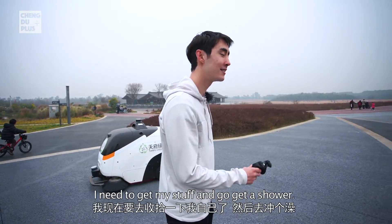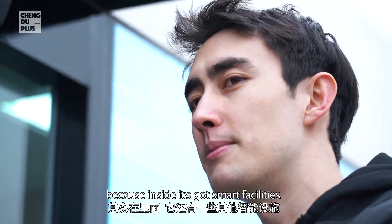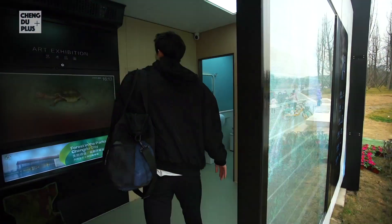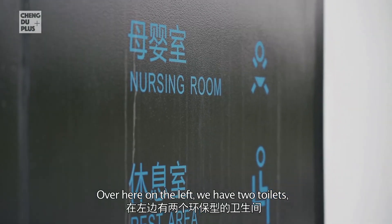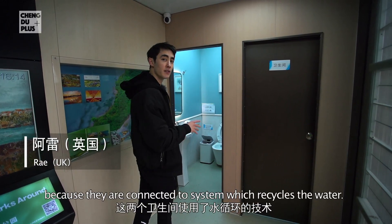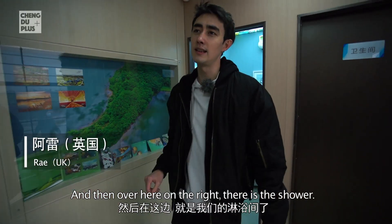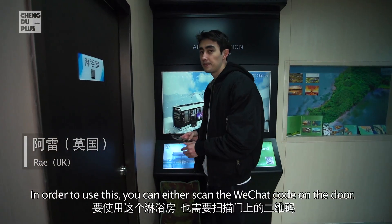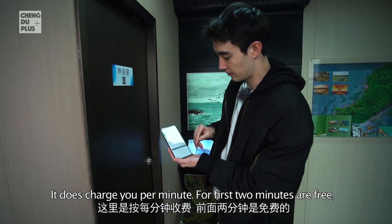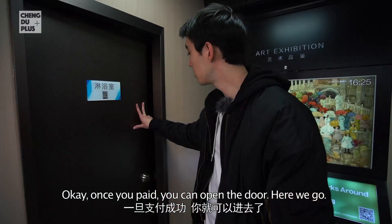This is called a smart service station because inside it's got smart facilities. Over here on the left, we have two toilets. These toilets are environmentally friendly because they are connected to a system which recycles the water. And over here on the left, there is the shower. In order to use it, you can scan the WeChat code on the door. It charges you per minute — the first two minutes are free and then it's half a yuan for each minute afterwards. Once you've paid, you can open the door and in we go.